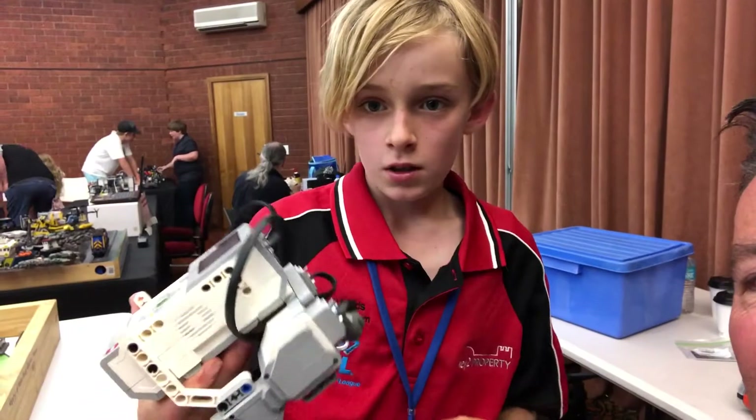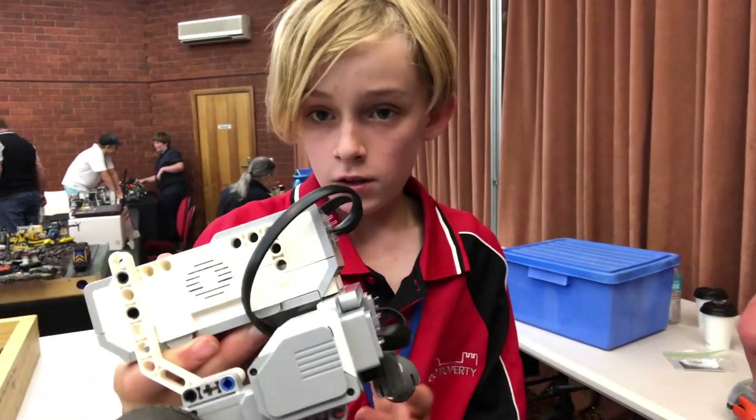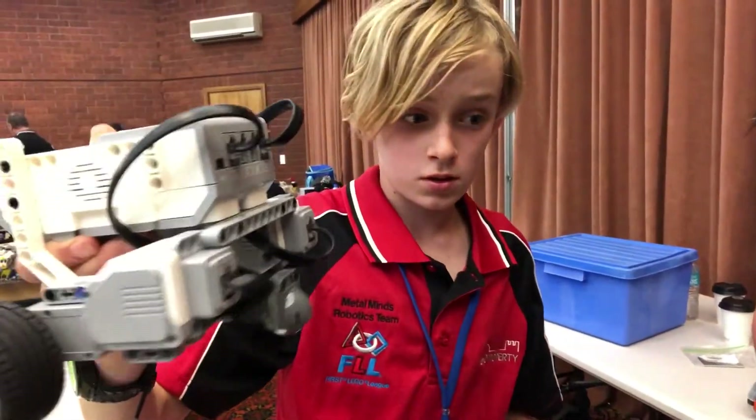So I've got Isaac here from Mindstorms Robotics. What's your favourite part about it? Well we get to build robots and then program them. So what have you made here? This is the first thing that I programmed. That looks pretty cool - what's it do? It goes round.